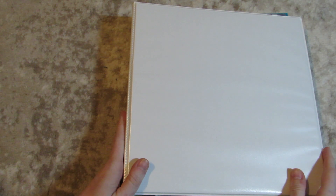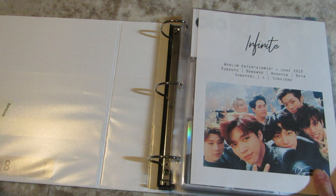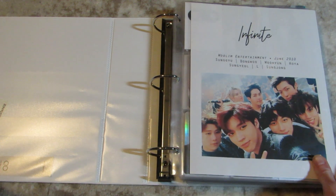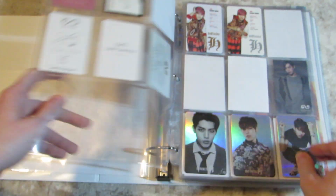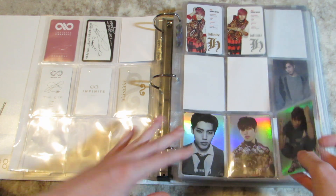This binder is almost all of the rest of my alt boys except for EXO, because EXO have so much stuff that they need their own binder. So I rearranged my Infinite cards — Dongwoo is in the front because he's another one of my old biases. I need to work on his things.